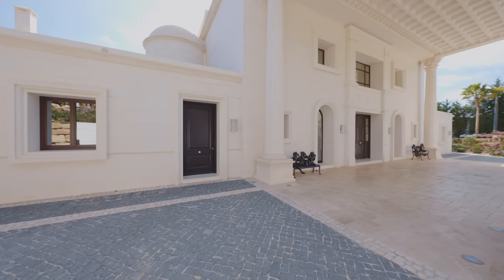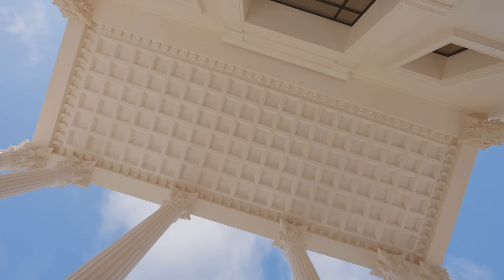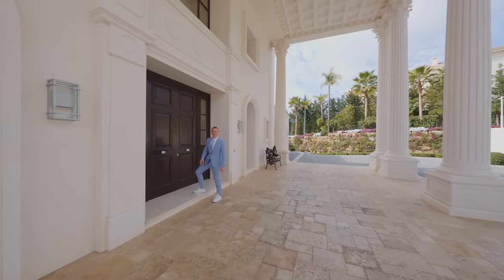The entrance to the kitchen is on that side and we've got marble throughout the whole facade. Have a look at how many details this property has — everything done tailor-made and most of it handmade for this house.